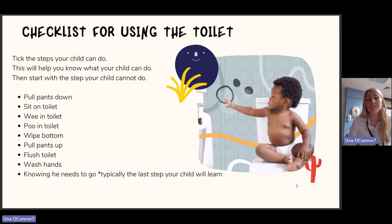Signs of readiness include: does the child's nappy stay dry for two hours, do they not want to wear a nappy anymore, are they taking the nappy off after going, do they tell you when they're doing a wee or poo, and do they want to watch you in the toilet? A checklist for using the toilet is important — identify which steps the child can do independently, such as pulling pants down, sitting on the toilet, weeing and pooing in the toilet, and wiping their bottom.